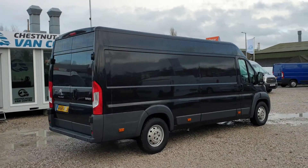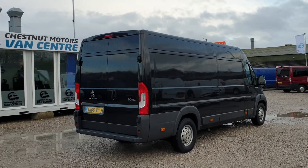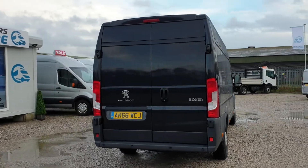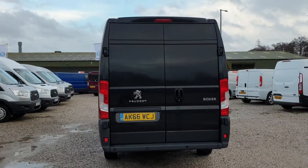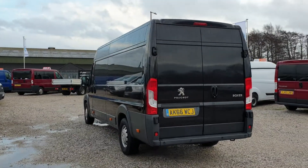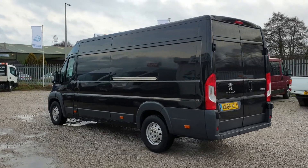All ex-fleet vehicles are extra well maintained and this one is absolutely no different. It's got some nice toys in there which we're going to look at soon. It will be coming with a new 12 month MOT to make sure that service is in date, and it drives exactly as it should.